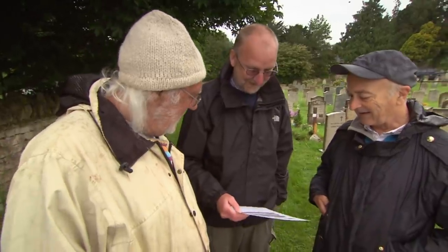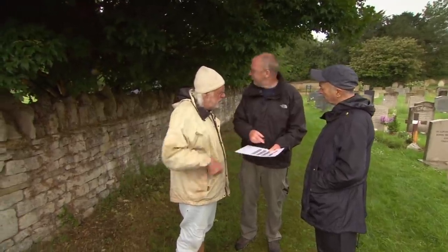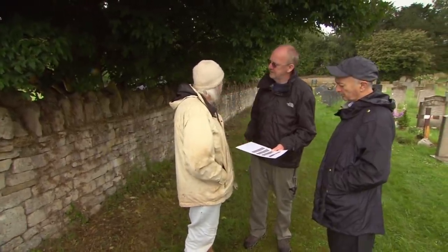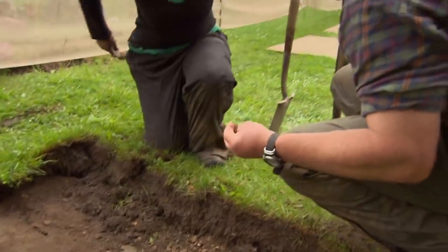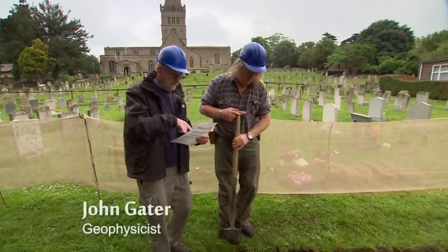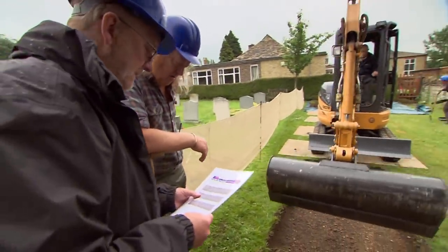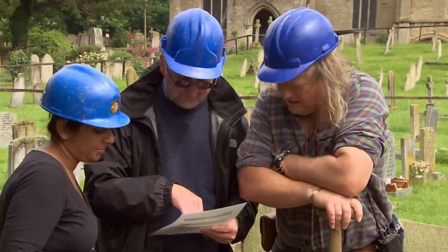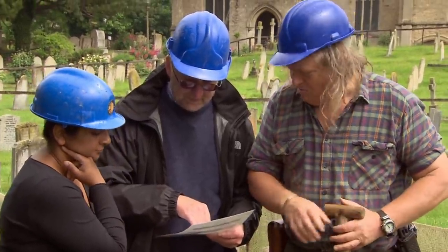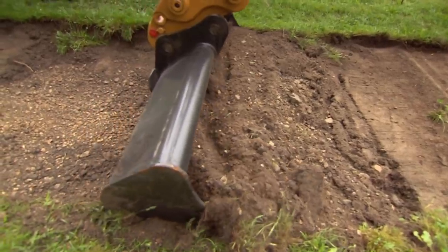Ignoring some underwhelming geophys results, Mick decides it's still worthwhile opening a trench close to where Ben was lowered into that grave. Our digger gets trench number one underway. John's radar was showing very little here, but we've barely scratched the surface and we've got archaeology. This will tell us whether there's anything there.